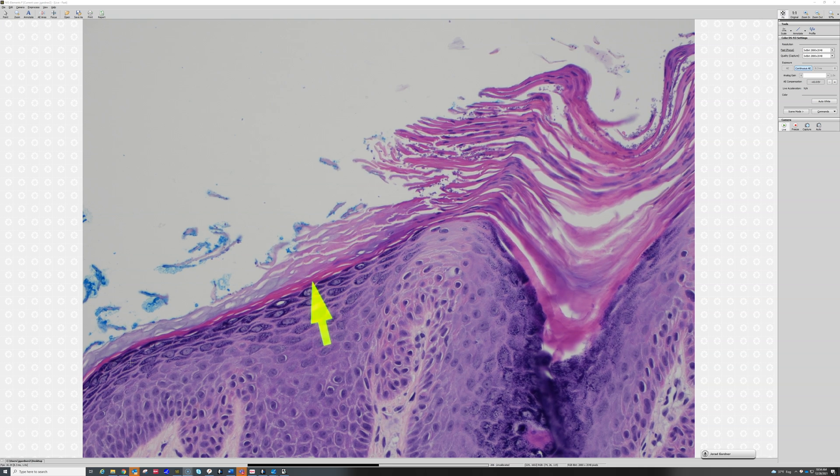It has a little band here that we call the stratum lucidum, which is normally only present in the palms and soles or in skin that's been scratched. This process is called lichenification or lichen simplex chronicus — a reactive thickening of the epidermis from scratching.